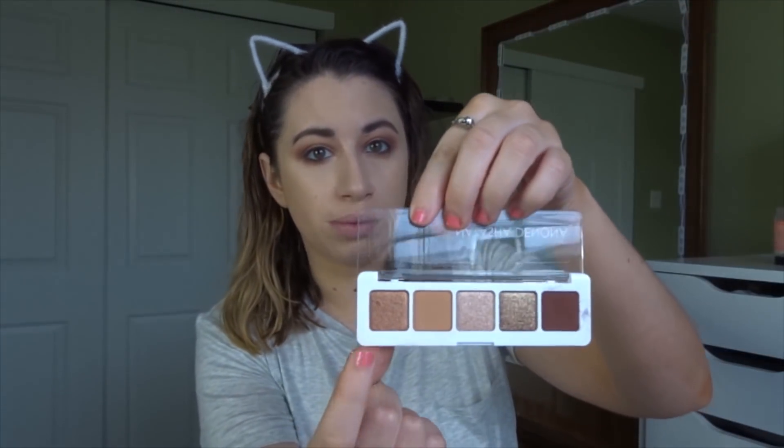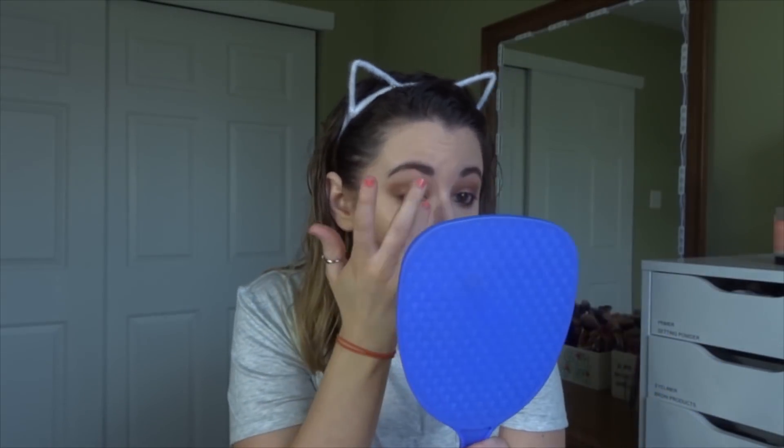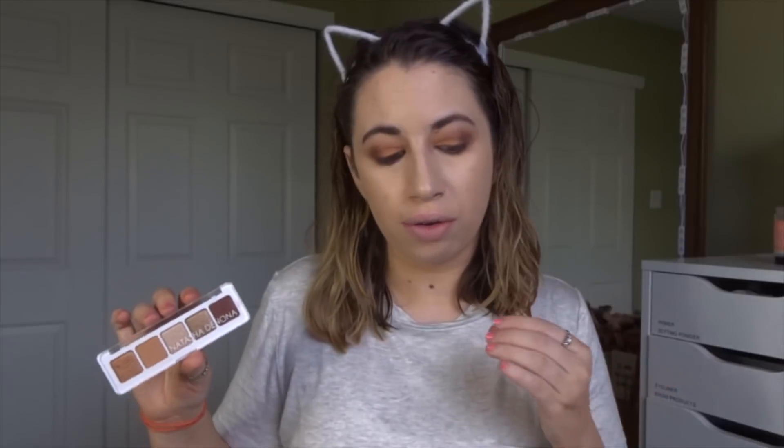I'm starting with the matte shades, then I'll use one of the shimmer shades all over the lid. I tried with a brush first, then tried with my finger — yeah, that's a lot better with the finger. So far I like it, but I don't know if I think it's worth $25. I want to keep testing it a little because $25 is a lot for something this tiny.